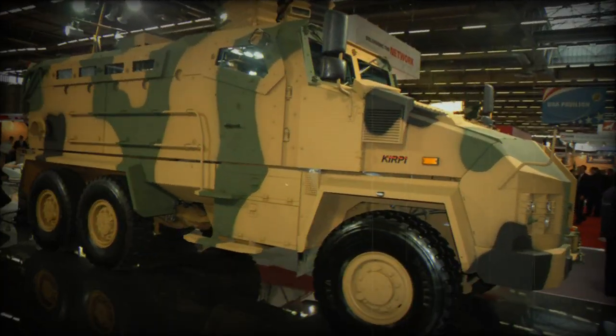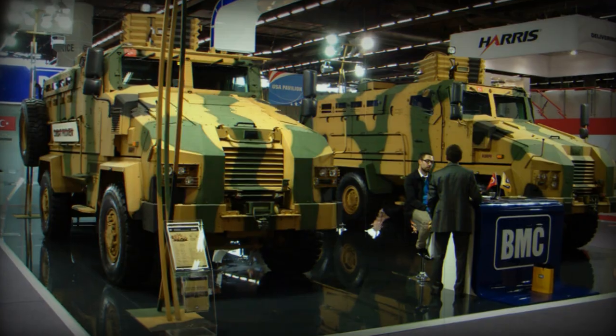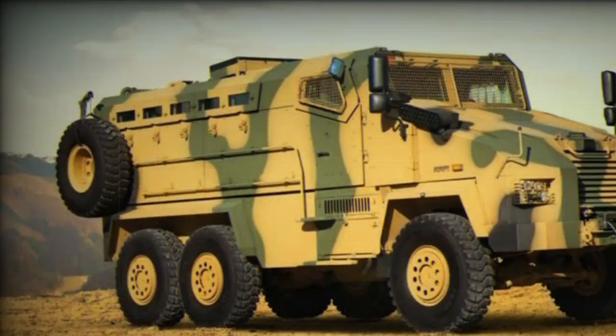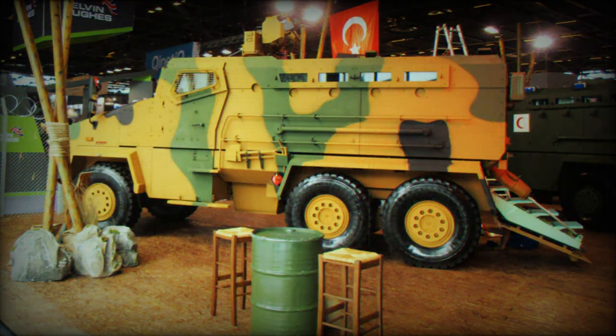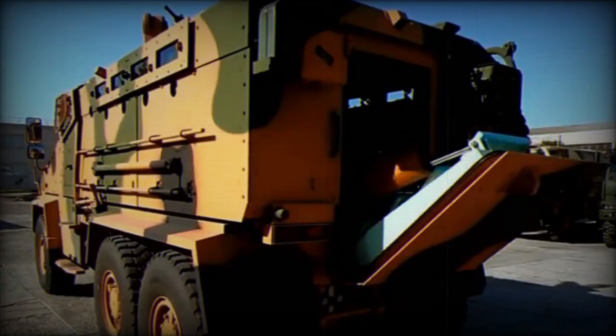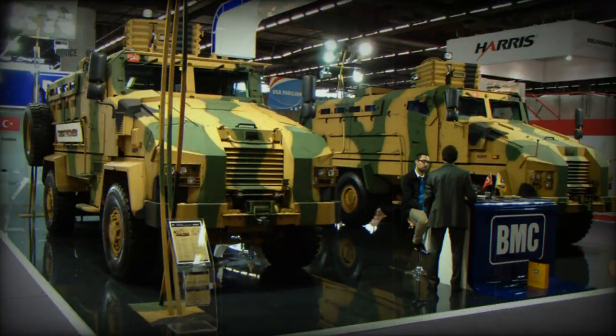As of 2016, it reportedly received no production orders. The Kirpi 6x6 was specially designed to withstand blasts from mines and improvised explosive devices. Such mine-resistant ambush-protected vehicles are typically used in hostile areas where mine threat is present. The original Kirpi 4x4 has seen service during various military operations that Turkey was recently involved in, and proved to be a capable vehicle.